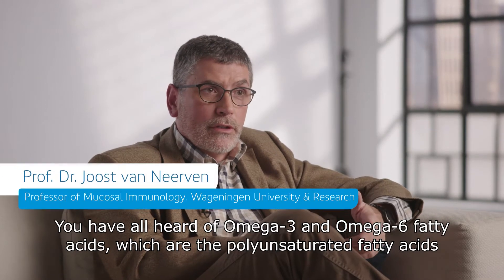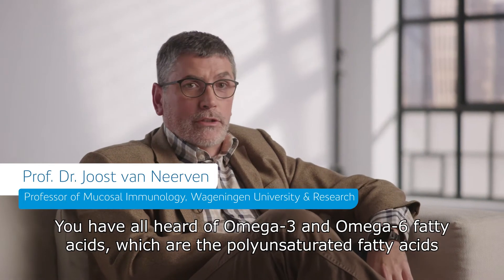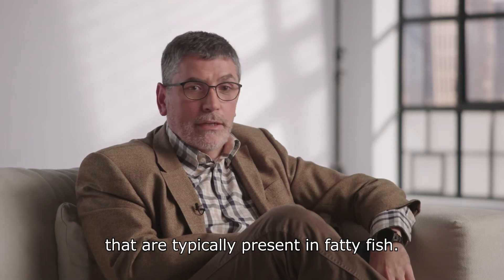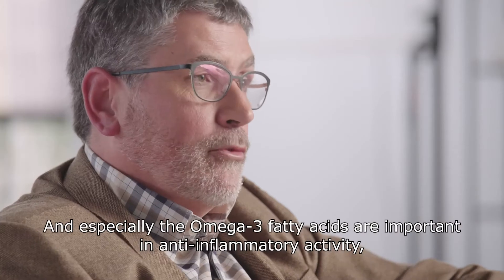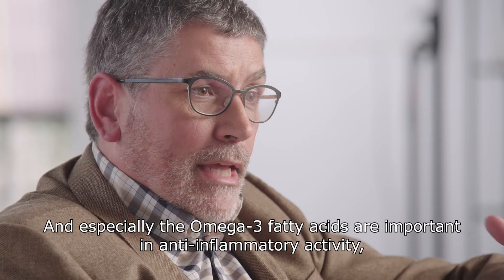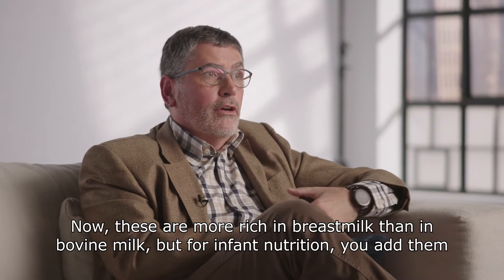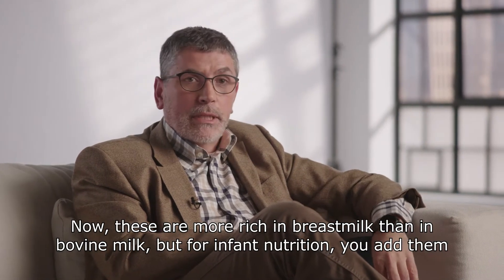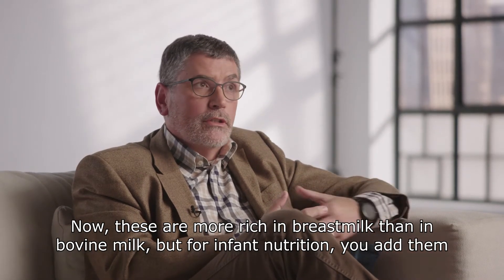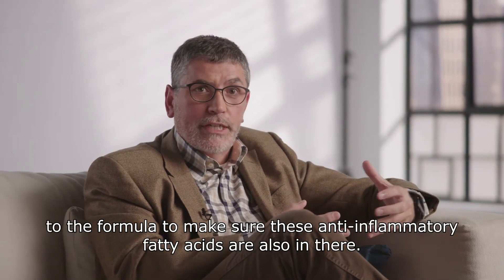You have all heard of omega-3 and omega-6 fatty acids, which are the polyunsaturated fatty acids that are typically present in fatty fish. The omega-3 fatty acids are especially important in anti-inflammatory activity, preventing inflammatory diseases. These are more rich in breast milk than in bovine milk, but for infant nutrition, you add them to the formula to make sure that these anti-inflammatory fatty acids are also there.